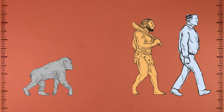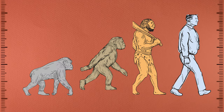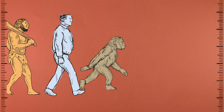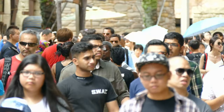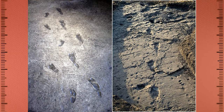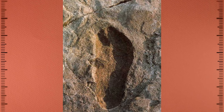The discovery of Australopithecus afarensis has helped to fill in the gap in our understanding of human evolution. It's believed to be a direct ancestor of genus Homo, which includes modern humans. What is fascinating about the footprints is that they show a remarkable similarity to modern human footprints.